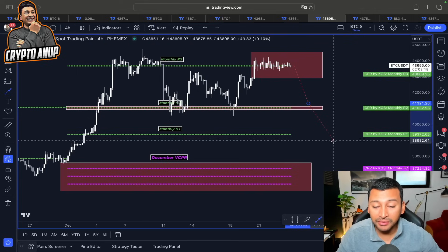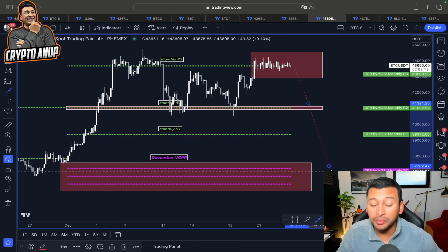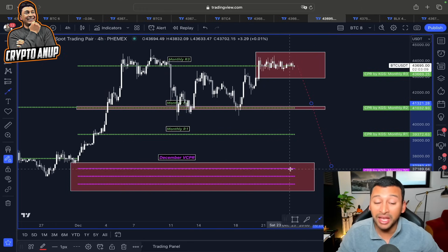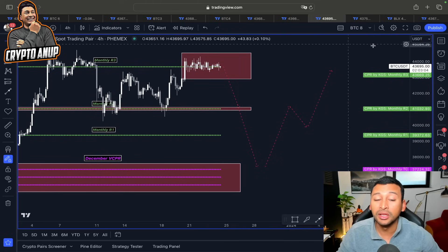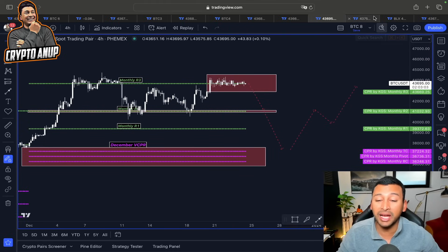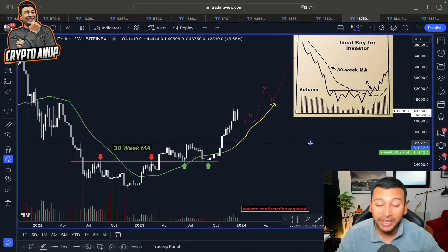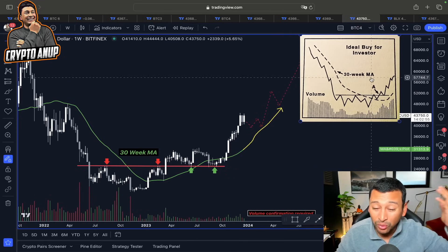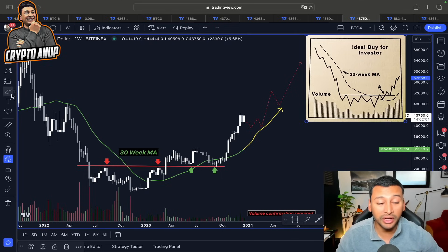Even if this massive pullback occurs — even if the price of Bitcoin gets attracted to the worst case target — no problem, because even during this pullback we will still be forming a new ascending CPR, which only forms when price is preparing for a new impulsive move. That's why any sort of pullback will be looked at as a temporary pullback.